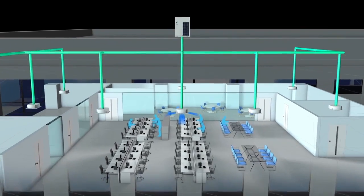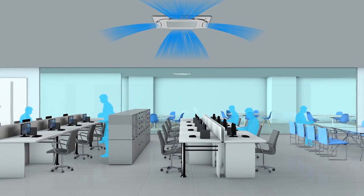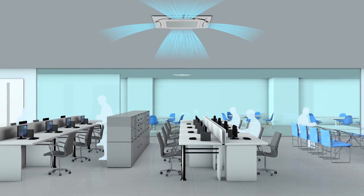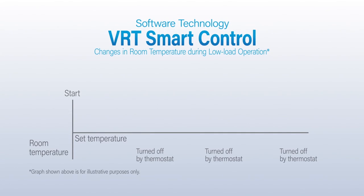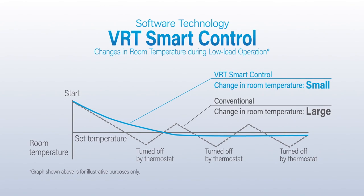This cycle repeats every few minutes, rapidly responding to indoor load changes and maintaining the optimum operating conditions. VRT Smart Control is an innovative technology that optimally controls the refrigerant temperature and the airflow rate of the indoor units to maintain comfort and save energy.